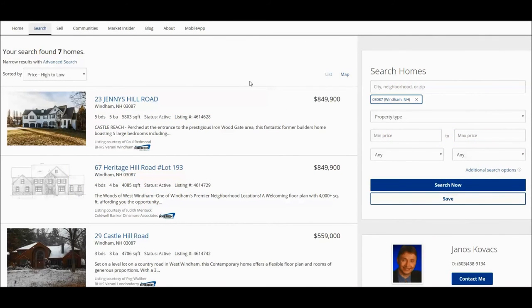Stay tuned for the big reveal — why Windham is pronounced as Windham and not Wyndham.